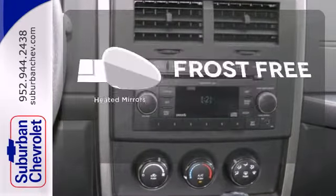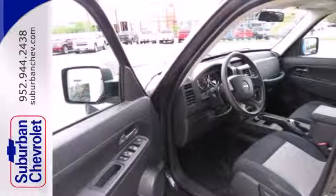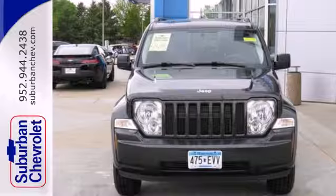Say goodbye to the frost and never leave your car with the heated mirrors. The Liberty is ruggedly handsome on the outside yet refined inside with an amazing array of standard high-tech features and wonderfully comfortable seats.